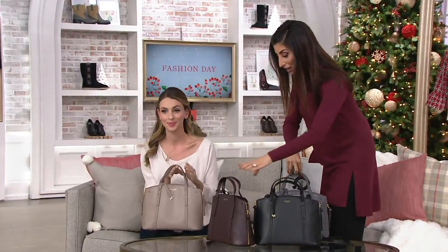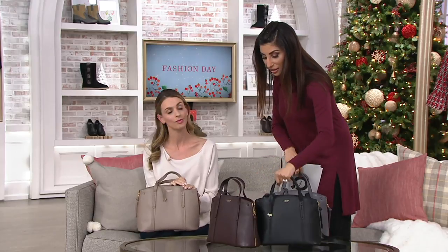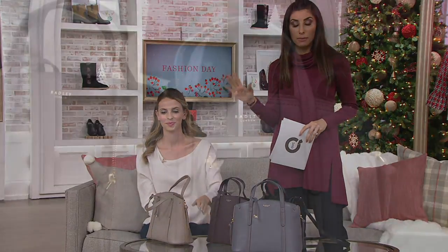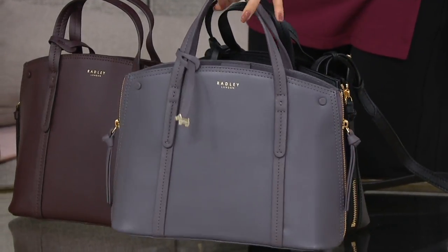It's a huge thing right now — it's back. Anything menswear and also ladylike is totally in. Look at the silhouette. It could be from the 1950s, it could be from the 1960s, it could be from any time, but the person who would be carrying it you would feel like would be a very sophisticated, beautiful woman.